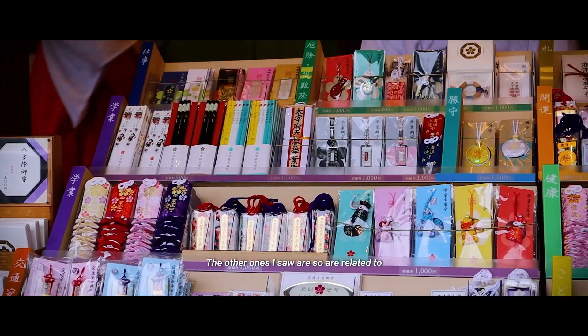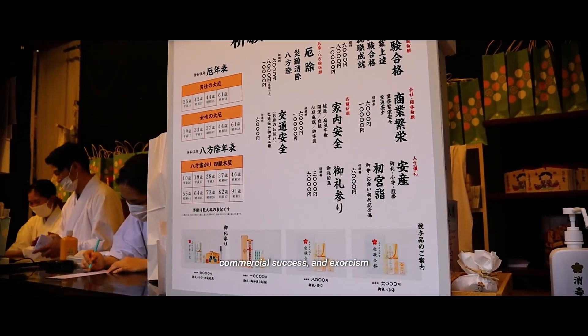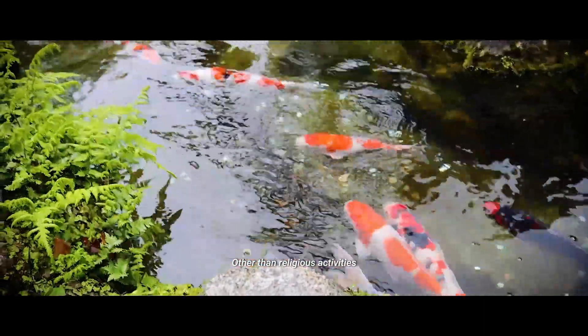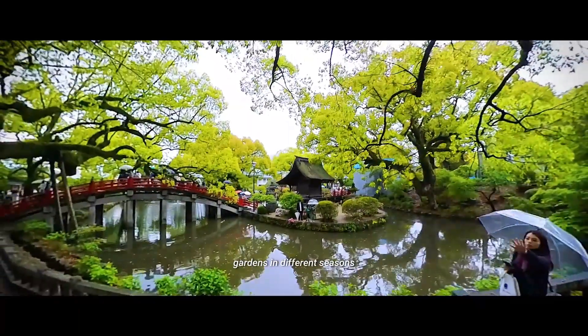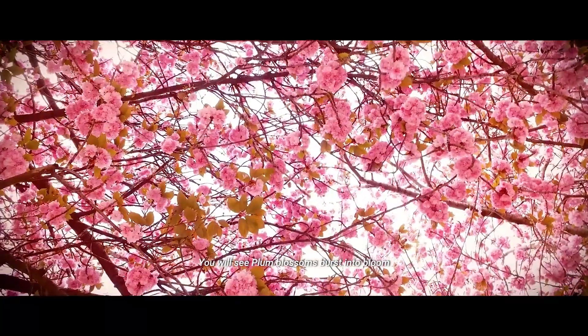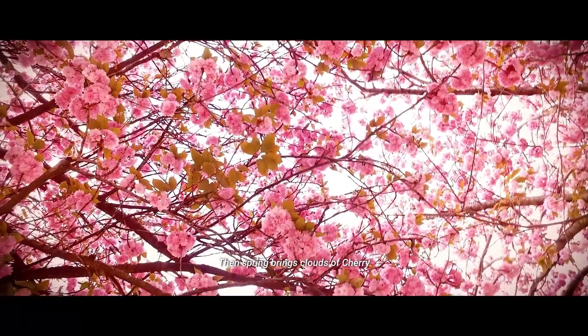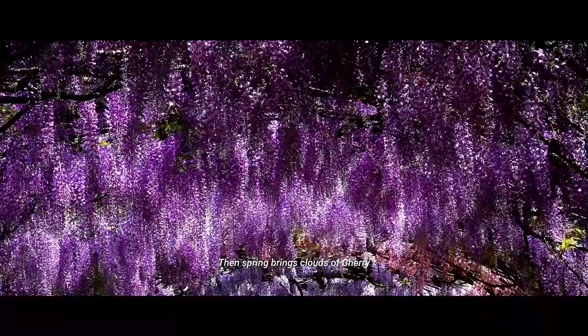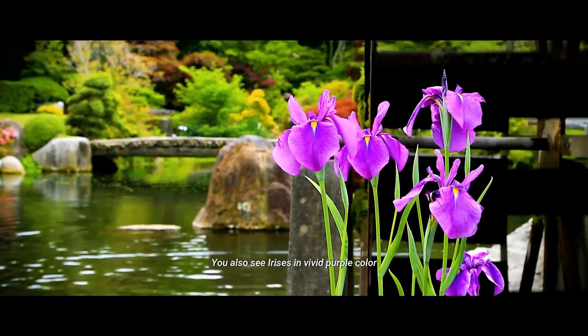Other amulets I saw are related to commercial success and exorcism. Other than religious activities, people come here also for the beautiful gardens in different seasons. You will see plum blossoms burst into bloom at the end of winter, then spring brings clouds of cherry blossoms, wisteria and azalea. You will also see irises in vivid purple color in summer.